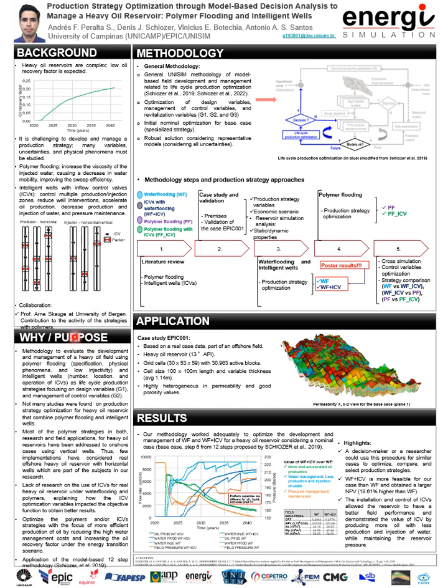In our work, we count on the collaboration of Professor Annes Grosch at the University of Bergen in Norway, with a focus on polymer strategies. Our main objective is to apply a methodology to assess the development and management of a heavy oil reservoir, considering polymer flooding and the use of intelligent wells as a production strategy using model-based reservoir simulation. This assessment will be addressed from the lifecycle optimization procedure for the selection of production strategy, focusing on the design variables G1 and the management of control variables G2. For polymer flooding, the specification, physical phenomena, and low injectivity are our principal targets of research.